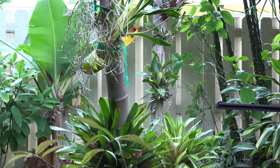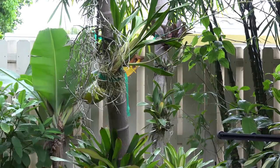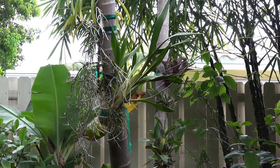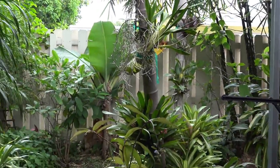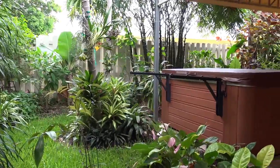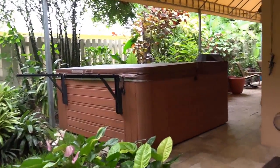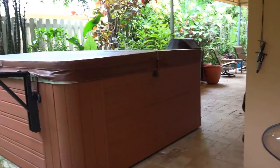Then we have orchids on our palm tree trunks. No flowers today. As we move around we get to our hot tub, and we'll move further down the deck and see what else we have in the garden.